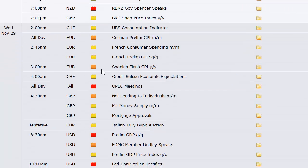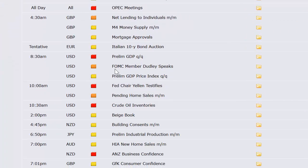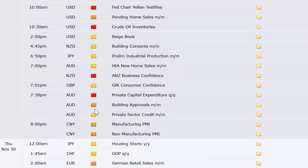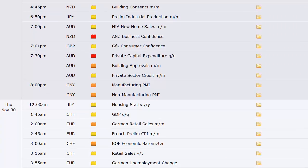And then retail sales out of Japan. Into Wednesday: UBS consumption indicator out of Switzerland, German preliminary CPI, French consumer spending and preliminary GDP, Spain's flash CPI, Credit Suisse economic expectations out of Switzerland, OPEC meetings this week, UK net lending to individuals, M4 money supply and mortgage approvals, ten-year bond auction out of Italy. U.S. preliminary GDP — that's actually the second lift, not the advance number, so it's not as big a deal. Fed Chair Yellen testifies to Congress, pending home sales at 10 a.m., crude oil inventories at 10:30, Beige Book at 2 p.m. Then New Zealand building consents, industrial production out of Japan, HIA new home sales out of Australia, business confidence out of New Zealand, and consumer confidence out of the UK at 7:01 p.m. Eastern Wednesday night. Private capital expenditure out of Australia with building approvals and private sector credit. China's manufacturing PMI and non-manufacturing PMI.